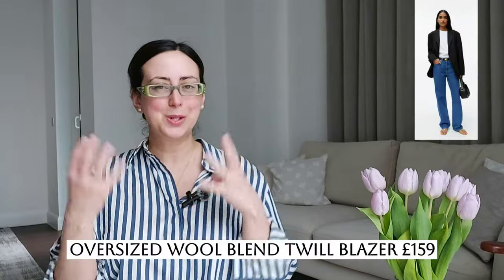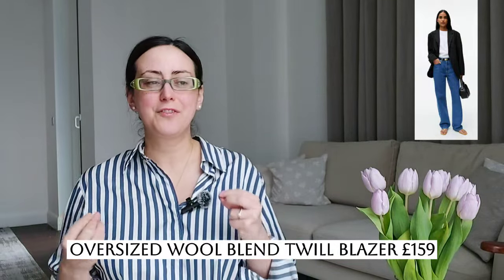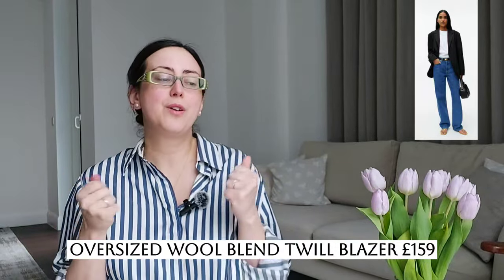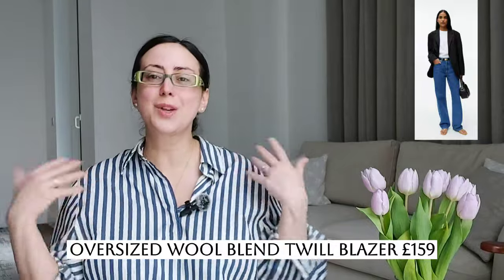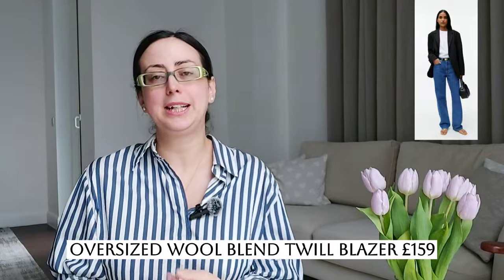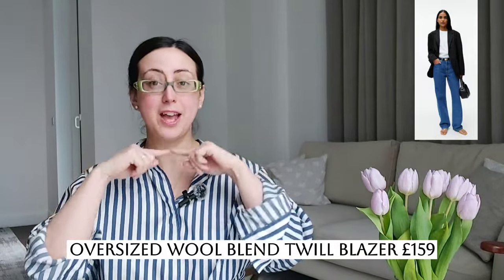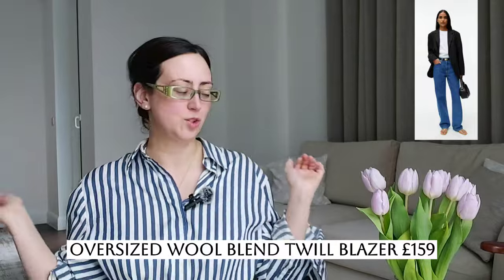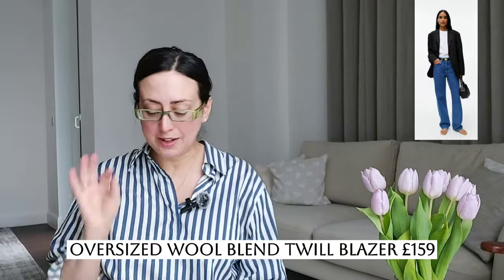Moving on from Arket capsule wardrobe staples: next is the oversized wool twill black blazer. It has just one big button so it's single-breasted. I love a blazer like that — I have a similar version from COS. It's very thin and lightweight, and the moment you throw it on it's so light with movement, not a very structured or heavy blazer. So you have your blue jeans, a white tee, the crew neck, maybe a black leather belt, your ballerinas or Mary Janes, throw on the blazer, grab your bag, a little lipstick, your favorite fragrance, and off you go.